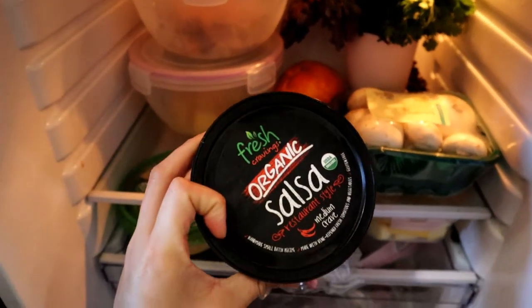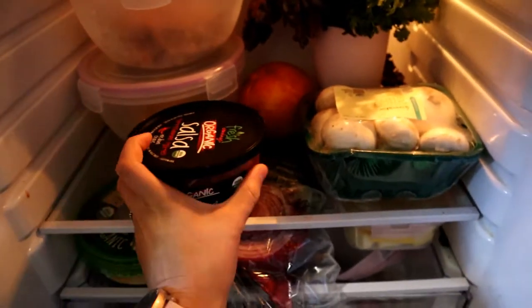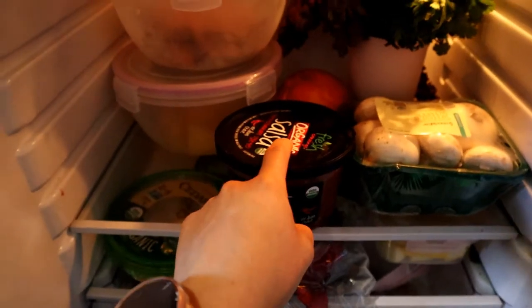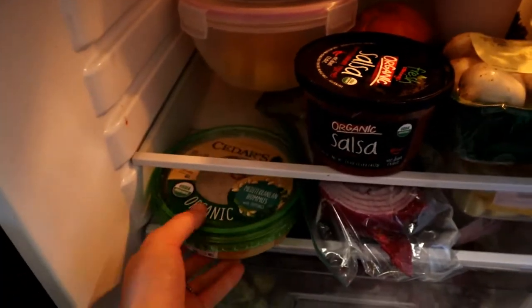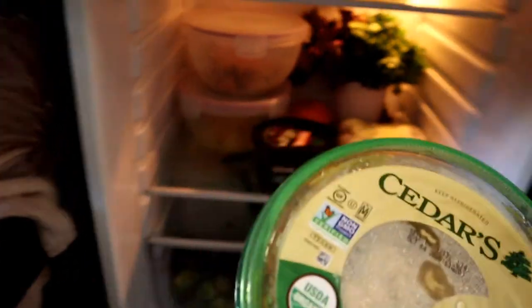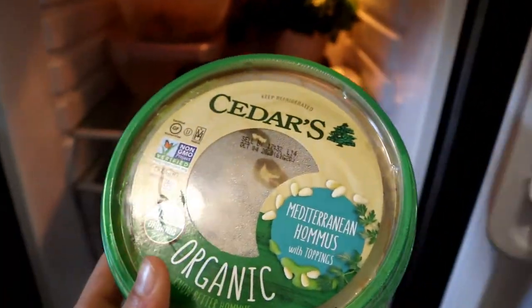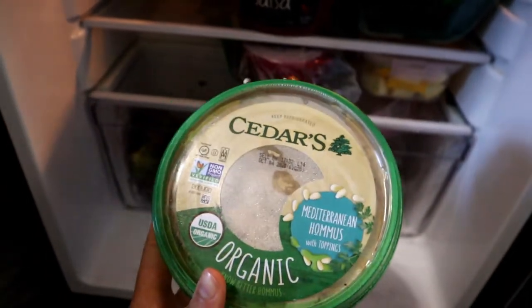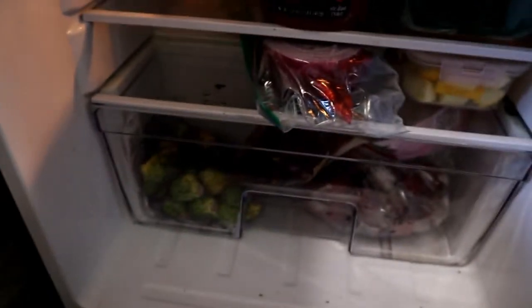I also have some salsa right here — it's a really good brand with super clean ingredients, it's from Fresh Cravings, so I definitely recommend that. Then I have some hummus — this is Cedars Organic, it's super good. I just dip the carrots in the hummus. I really recommend having hummus on hand; it's a really easy snack to just grab out of the fridge.